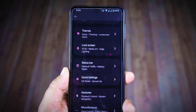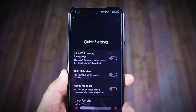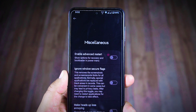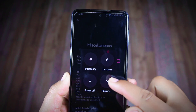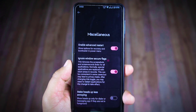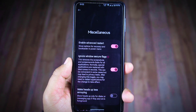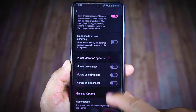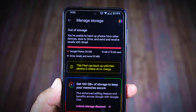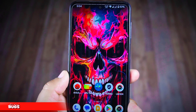This ROM comes with Essence Settings, which is like a customization hub. From here you can customize themes, lock screen, status bar, quick settings, gestures, and miscellaneous options. In miscellaneous settings you'll find advanced restart options for recovery and bootloader mode, plus an 'Ignore Window Secure Flag' option that lets you take screenshots and screen record on apps that normally don't allow it, like banking apps and streaming services. However, it lacks options like Netflix spoof, higher FPS in games, and unlimited photo storage.